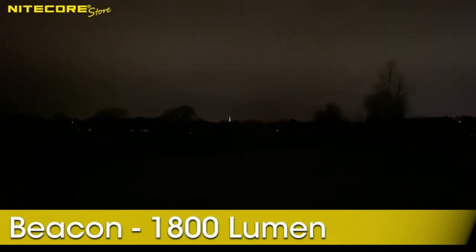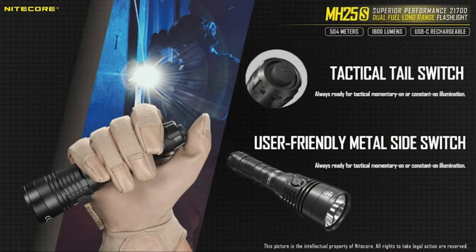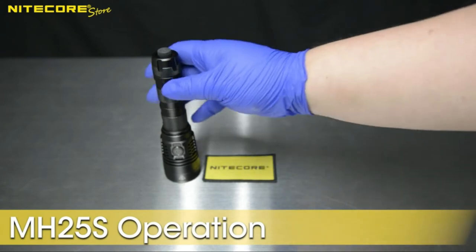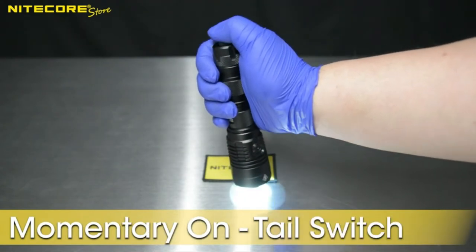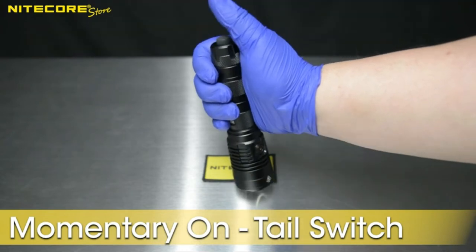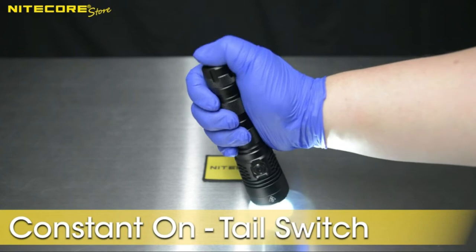Simply plug the USB-C cable into the MH25S for fast, easy charging. The blue indicator for charging on the switch's metal ring will let you know when the device is fully charged. The side switches are easy to use to switch modes — five brightness levels as well as three special modes — and easy to operate even when wearing gloves.